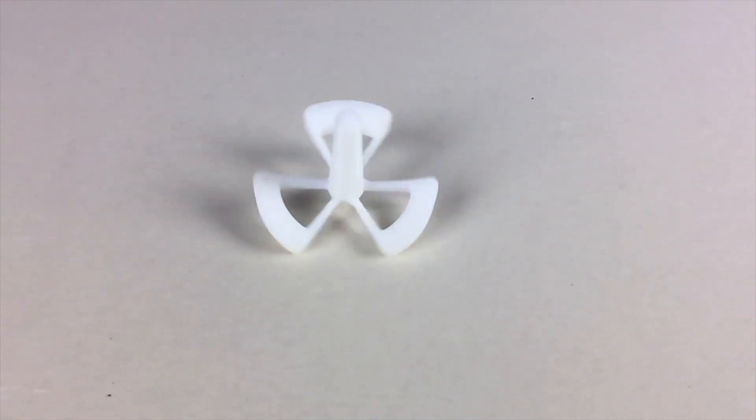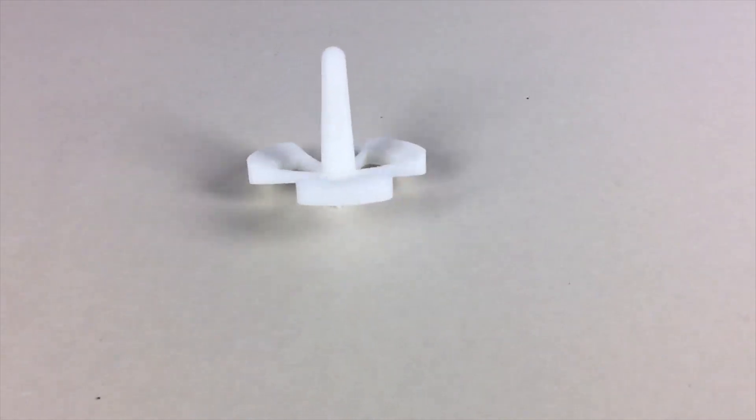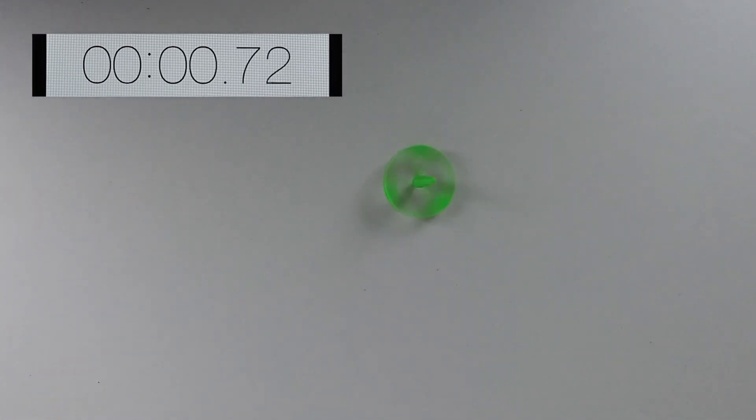I could spin a bowling ball on water for longer than that. Tops like this shouldn't even be part of the competition. White's a sprinter, but he's just not built for long distance. And Green steps up for a final chance to knock Red out of the lead.